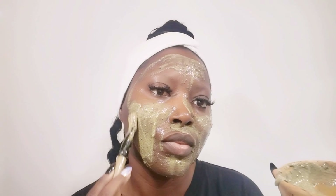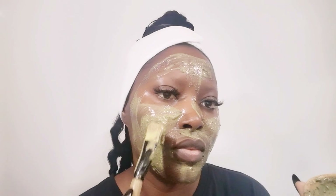My treatment is ready and I'm applying it all over my face, as you can see here. This is an amazing treatment for the skin — it's going to boost, lift, smooth, and tighten your skin. This treatment is amazing, and it's going to have you looking younger than your age.